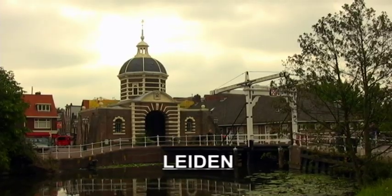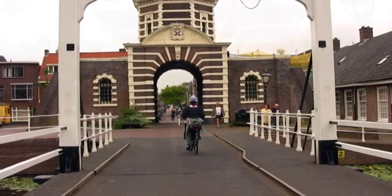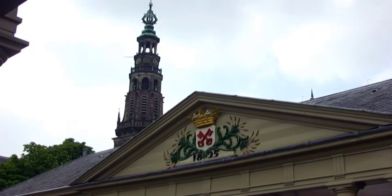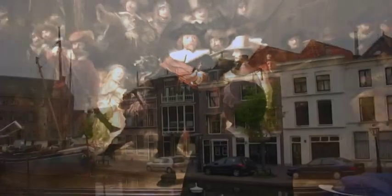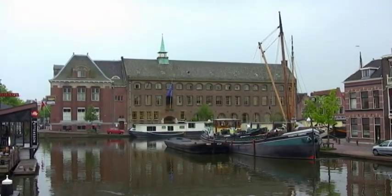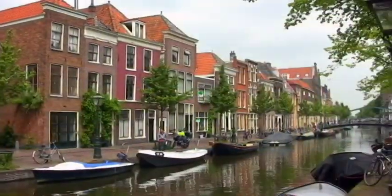A simple 30-minute train ride will take us to a city with huge ties to America — Leiden. Nothing much happened in Leiden in 1606, except of course for the birth of Rembrandt — yes, the guy who painted the Night Watch. That Rembrandt was born in the South Holland city of Leiden. In fact, Rembrandt's last name, van Rijn, comes from the Rhine River flowing through Leiden.